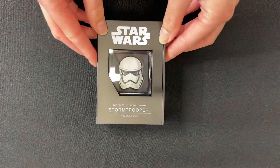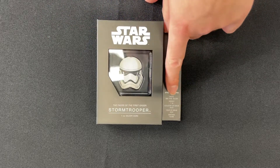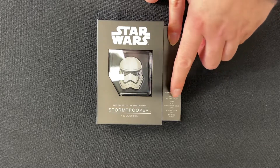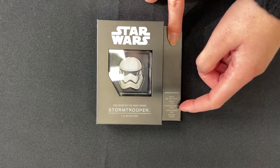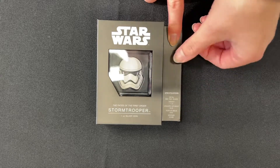Taking the coin out, on this side you also get the specification. As you can see, it's one ounce of 999 fine silver, year of issue being 2022, and the mintage is 10,000 for this piece.